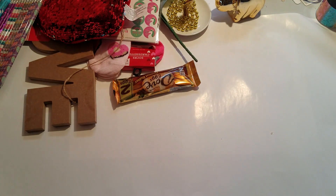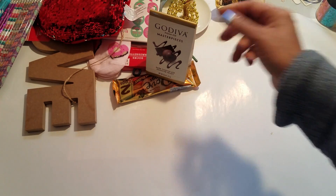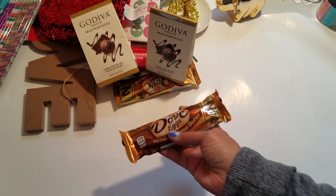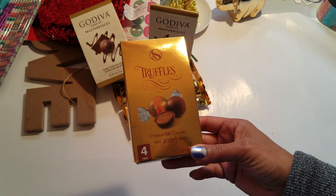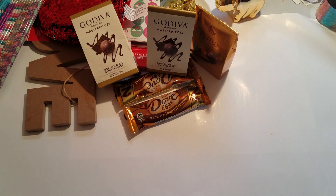I also found these Dove eggs — silky smooth peanut butter, two eggs in there, so I got one of those. I went back and got some more Godiva but this is the dark chocolate, so I got two of those. Here's another Dove egg, and I got some truffles — premium milk chocolate with caramel filling, four in there. For Valentine's, you gotta have some sweet treats in your crafts.